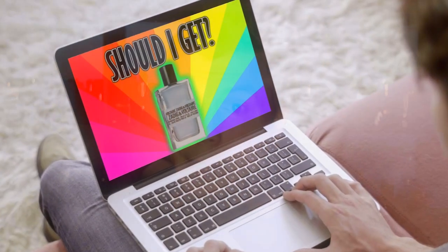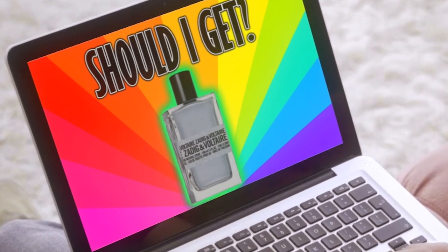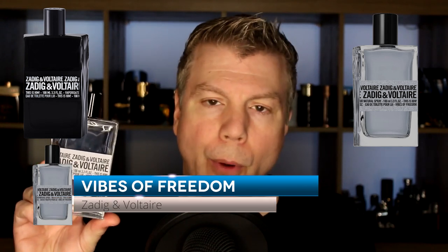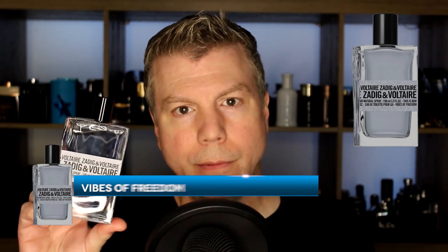Our next fragrance redundancy is from Zadig and Voltaire: the new release This Is Him Vibes of Freedom. Vibes of Freedom is a flanker of the This Is Him DNA, but the problem is it should be called 'Vibes of Dilution.' Even though it's more true to the original notes than other flankers, it's just too little of it — essentially a fourth of the DNA. It's extremely light, and you're better served purchasing This Is Him instead.